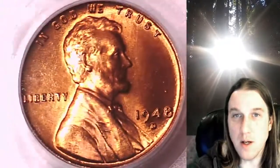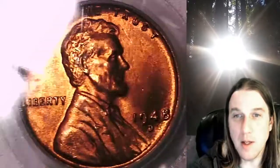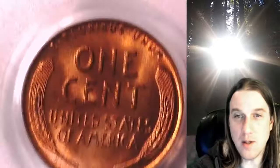This coin is going to go up for sale on my eBay store. You can find it by following the link in the description below the video. It'll take you to this exact coin on eBay.